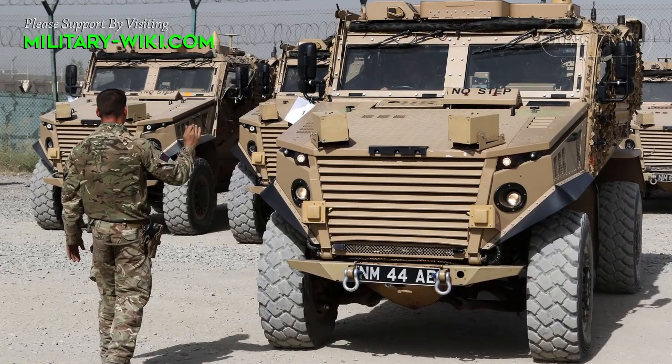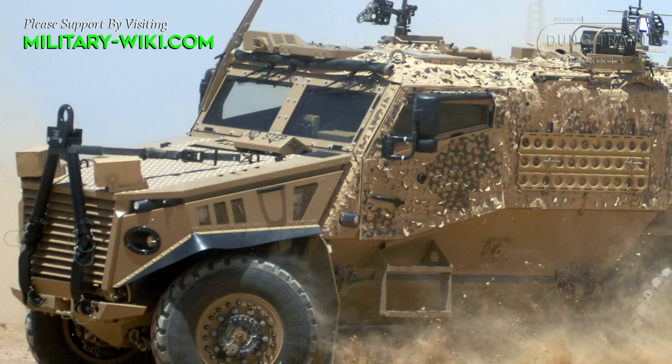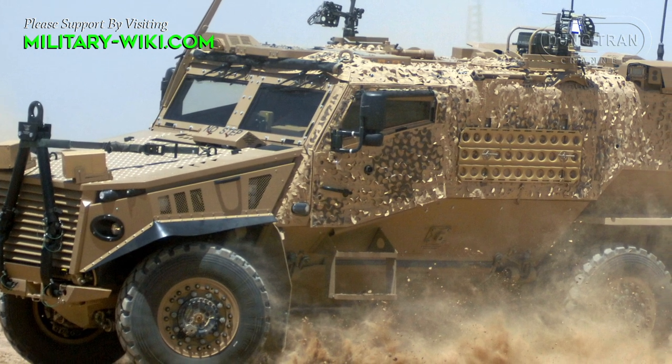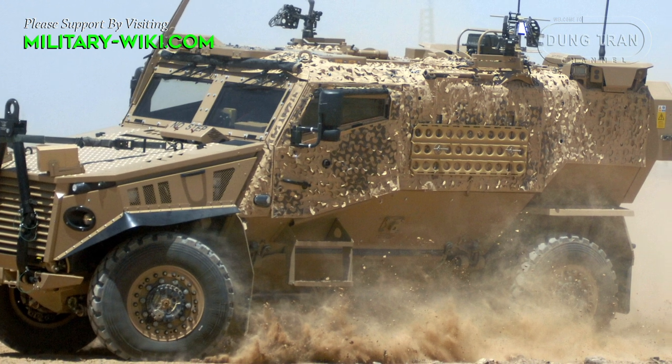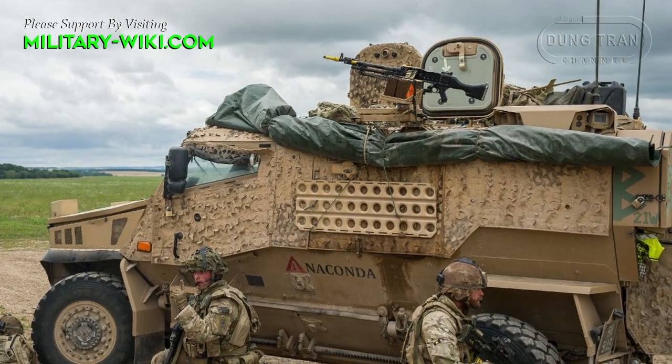The vehicle weighs up to 7.5 tons when loaded. It is smaller than most mine-resistant ambush-protected vehicles, but larger than the Humvee replacement vehicles being developed through the Joint Light Tactical Vehicle Program.